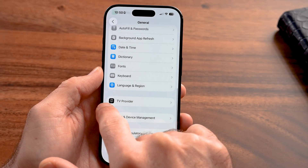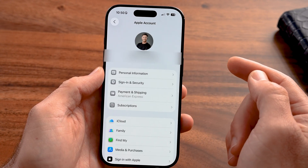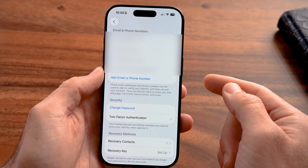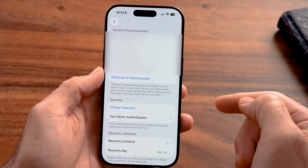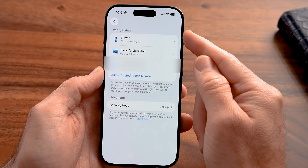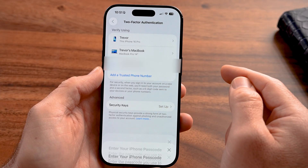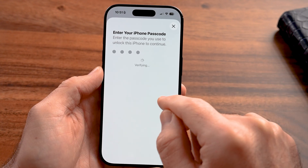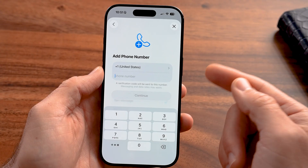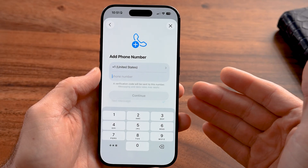The last thing I'd recommend is going back to the beginning of Settings and tapping your name at the very top. Tap on Sign-In and Security, then tap on Two-Factor Authentication. You can add a trusted phone number or device. If you don't already have this turned on, hit 'Add a Trusted Phone Number,' enter your passcode, and then enter the phone number. This will help prevent anyone from gaining access to your Apple account and help protect against viruses.